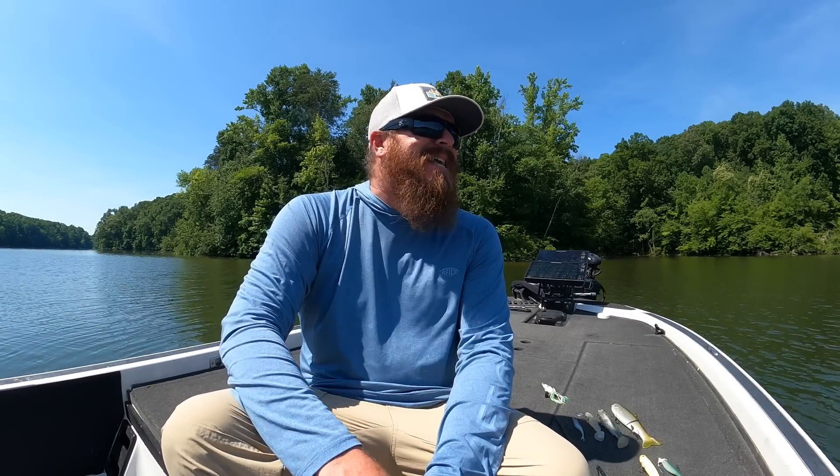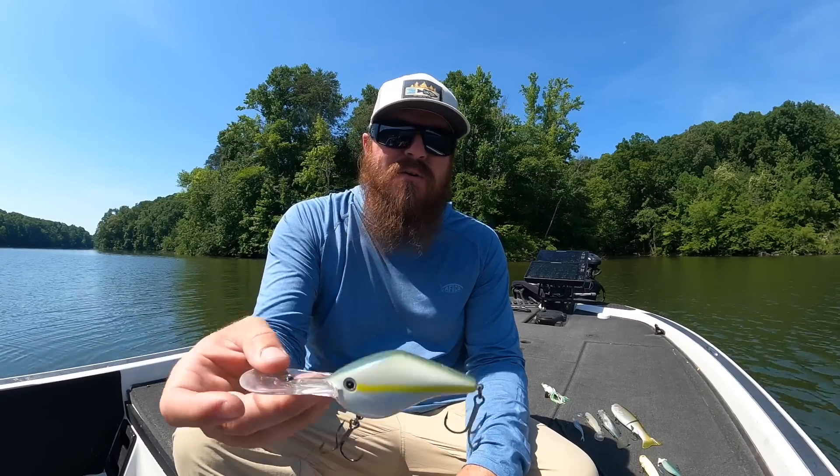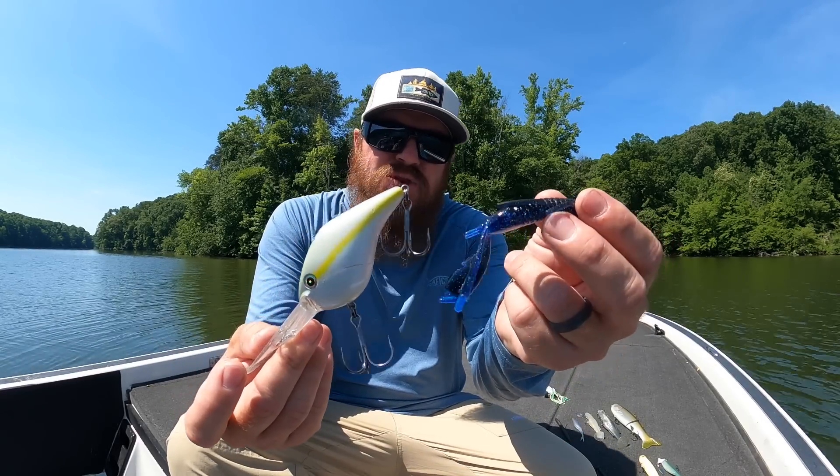Hey guys, Matt Allen here, welcome back to Tactical Bass. Today we are talking about how to catch fish in the heat — when it gets hot, where do those fish go, and what sort of baits can you use?